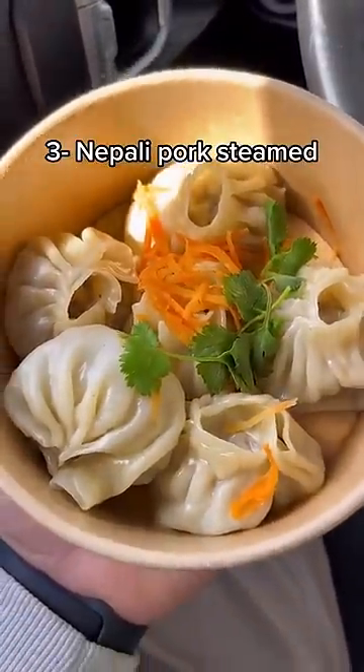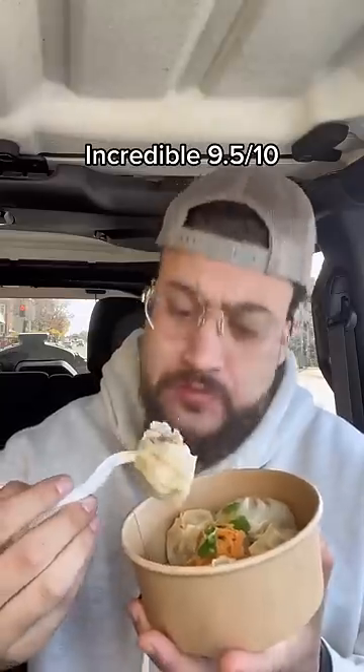3. Nepali pork steamed. Incredible, 9.5 out of 10.